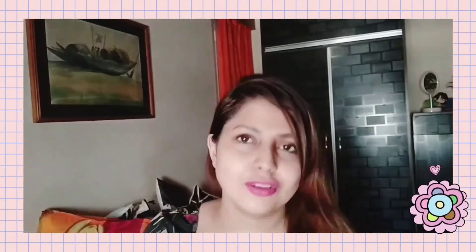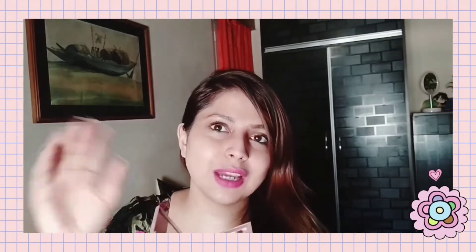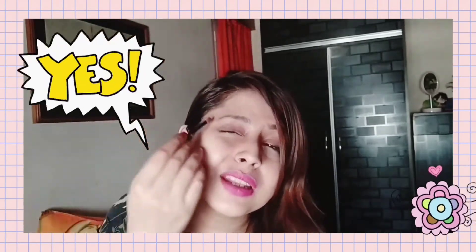The fifth palette is the Maybelline Blushed Nudes palette. It's a subtle look palette. It might be around 900 to 1000 rupees, but wait for discounts and then buy it. Not only are the pans very subtle and give you a dewy eyeshadow look, but it also comes with a really good brush. A good brush makes a big difference — you can blend with it, settle down the shadow, and add glitter.